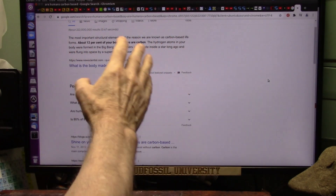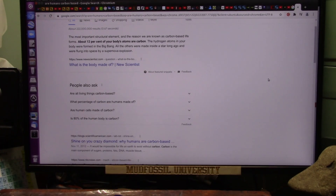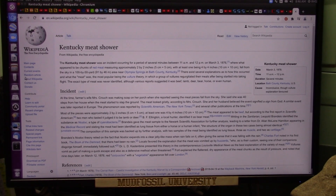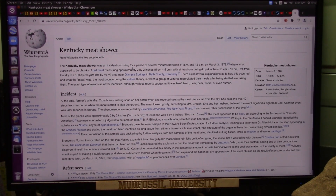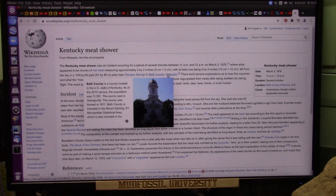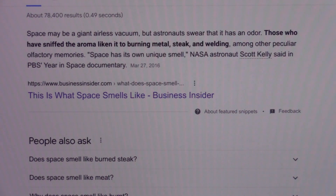We're carbon-based life forms. 12% of your body is made out of carbon. I'm just going to make a statement: space is filled with meat. The Kentucky meat shower — it rained showers of meat in Kentucky in 1876, you can go read about that. Space smells like steak — absolutely it does.